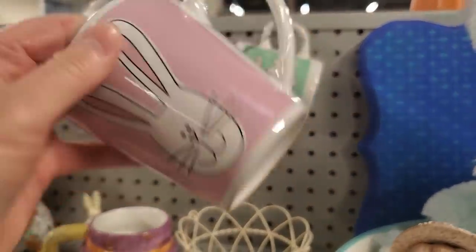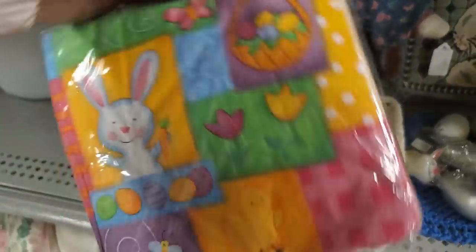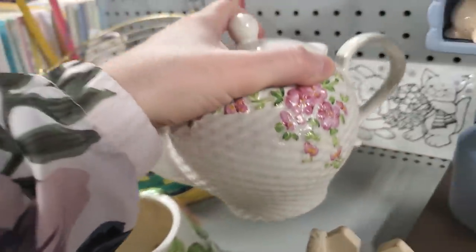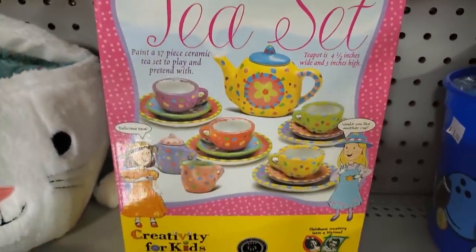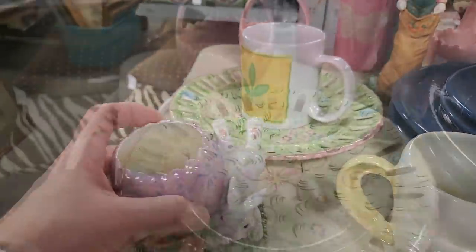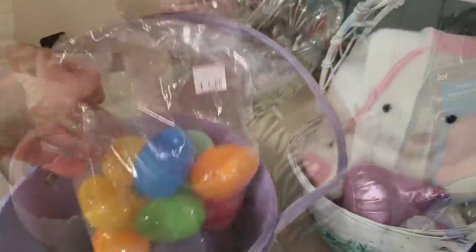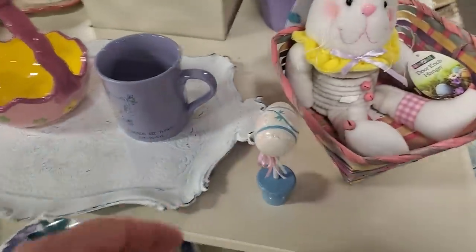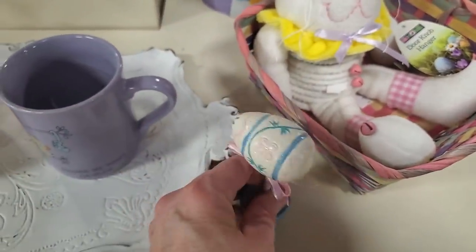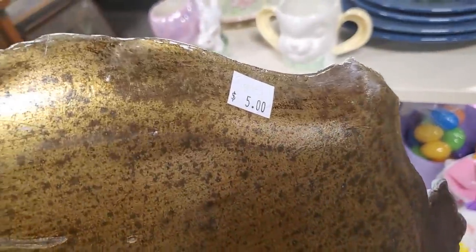They had a lot of Easter items. I thought this little bunny mug was cute for $0.50. They had cute little baskets, and napkins. Look at that little teapot — I loved it, that'd make a beautiful table arrangement. A bunny platter for $1, a little tea set. These things are just so cute. A plate made in Portugal for $1. A little ball jar for $2, and little plastic eggs — a bag for $1. You could get a little stuffed bunny for $3, it looked brand new. Tons of stuff there to decorate your table for Easter. A platter for $5. Love it.